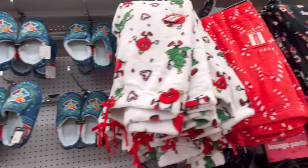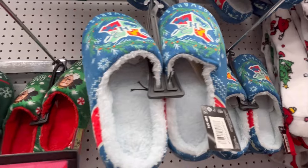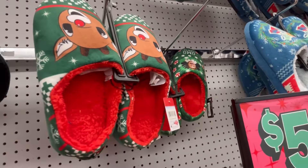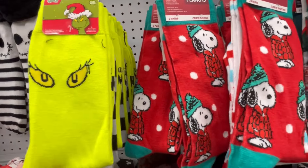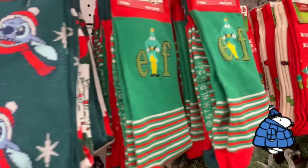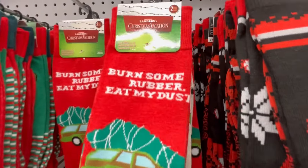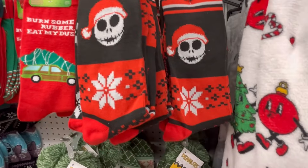If you're taking pictures with your animals, they do have some animal stuff. I'll probably record the Christmas kitty and puppy stuff when they bring more out, because there wasn't a ton there. I'm obsessed with puffer jackets.